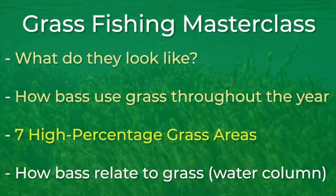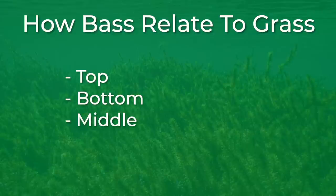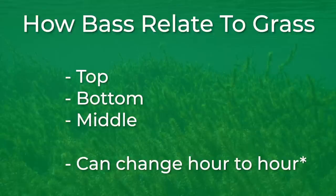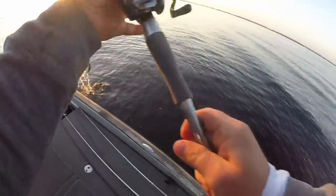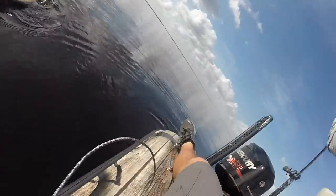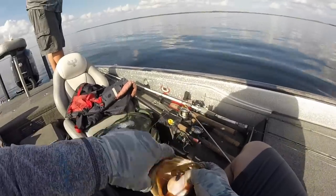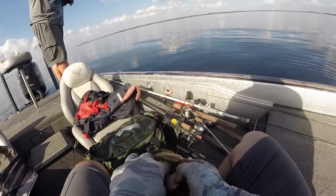Now that you know the different types of grass and seven high percentage areas to find bass in the grass, another huge factor to consider is how the bass are actually relating to the grass itself. There are three main ways that the bass will relate to grass: they relate to the top of the grass, the bottom, and the middle — and they can relate differently from day to day as well as hour to hour. Last year, I was fishing a Bassmaster Open on Lake Toho, targeting bass relating to hard hydrilla grass lines in about 10 feet of water. The hydrilla was about 8 feet tall, and I was catching most of my bass by dragging the worm along the outside edge of grass. However, on the second morning of the tournament, I realized that the bass were actually holding and relating to the very top of the grass where they were chasing small minnows and other baitfish. I was able to capitalize and catch a few bass by dragging a worm on the top of the grass.